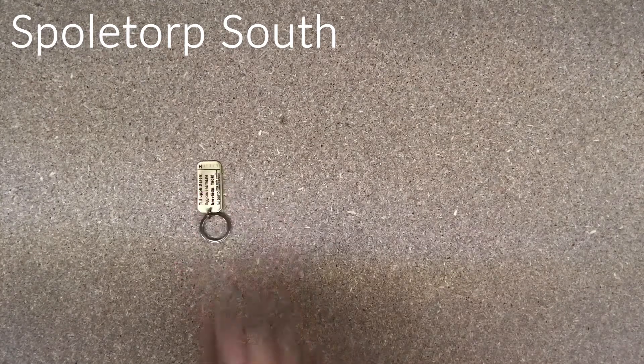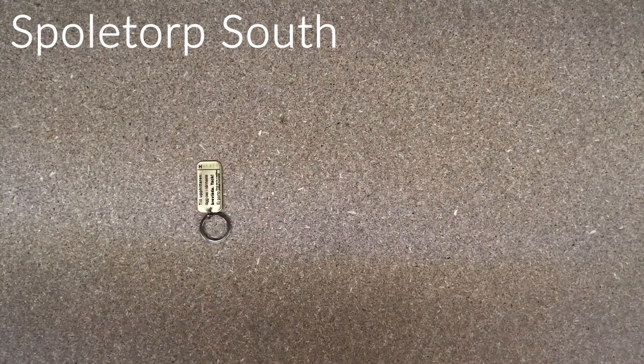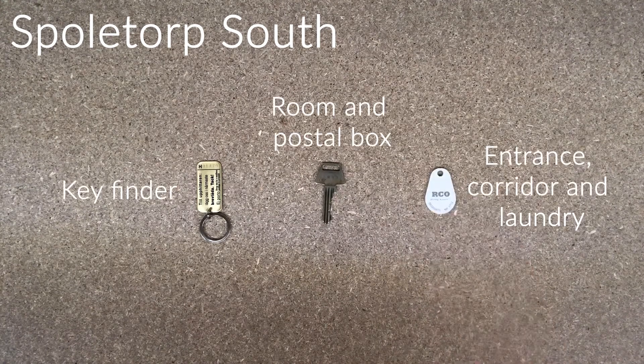Spoletorp South. At Spoletorp South you will receive a key finder, a room and postal box key, and a tag to the entrance, corridor, and laundry facilities.